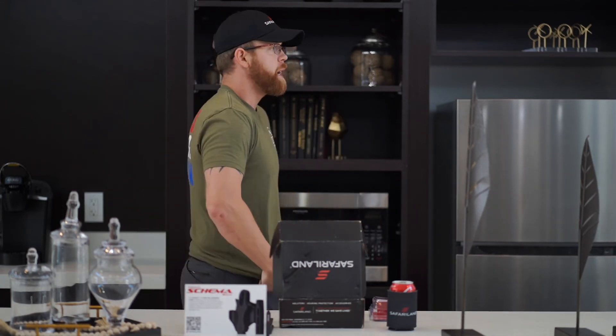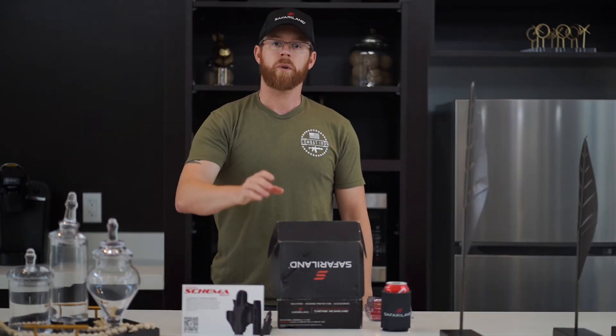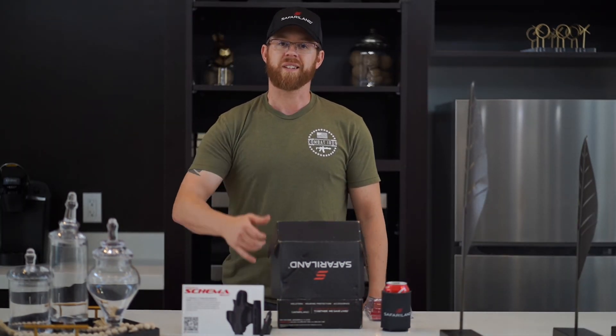Its minimalistic design allows you to avoid printing for your everyday carry. Be sure to check them out — they're all priced at $39.99. See you next time.